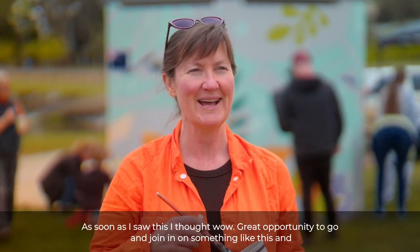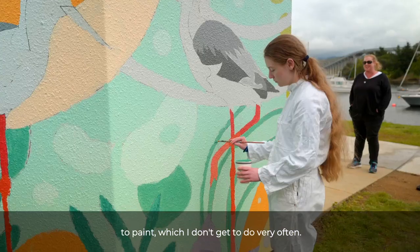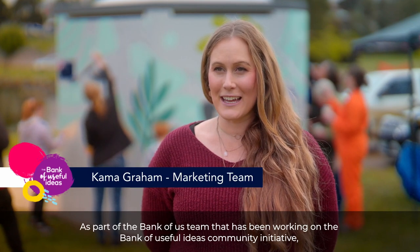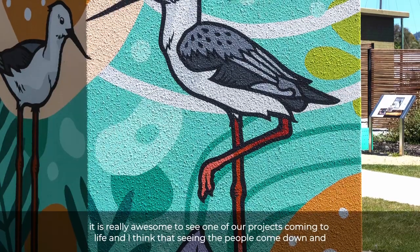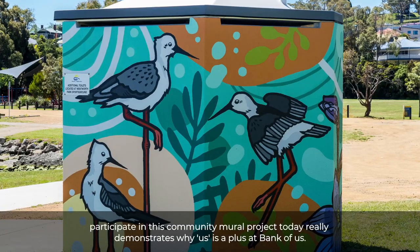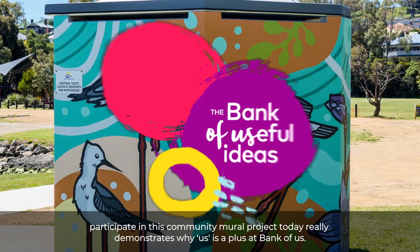As soon as I saw this I thought, wow, great opportunity to go and join in on something like this and to paint, which I don't get to do very often. As part of the Bank of Us team that's been working on the Bank of Useful Ideas community initiative, it's really awesome to see one of our projects coming to life. Seeing the people come down and participate in this community mural project today really demonstrates why community is a plus at Bank of Us.